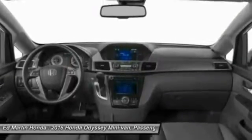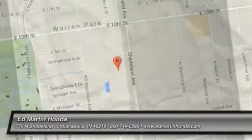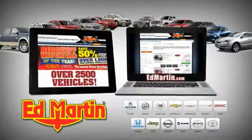If you like it online, you'll love it in your driveway. Take it for a spin today. Eight locations, 13 brands, over 2,500 new and used vehicles online at edmartin.com.